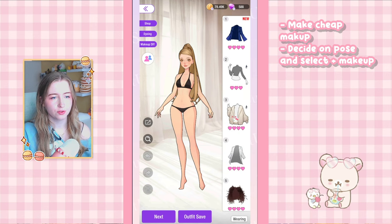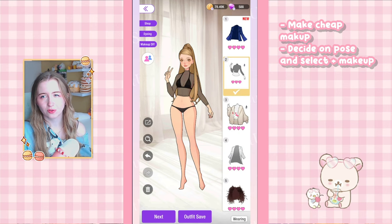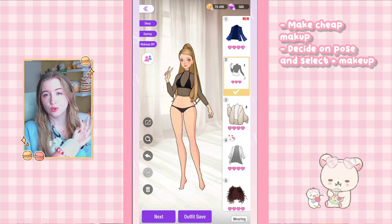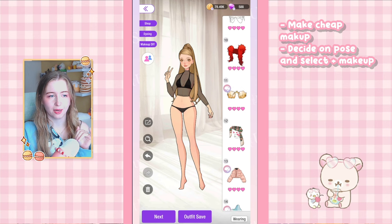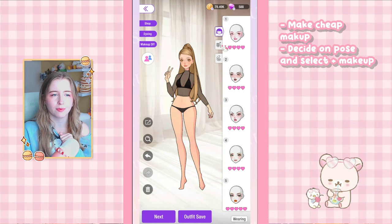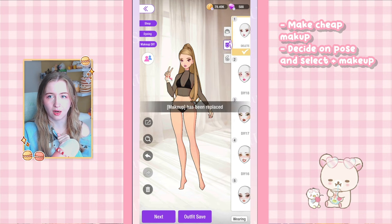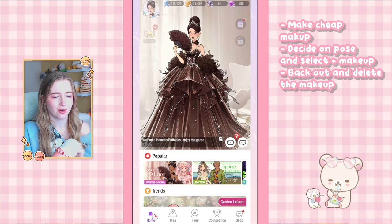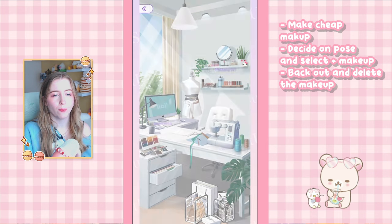It's up to you which pose to use. You can use items you don't own as well — just select it but don't press buy. We're going to do this and then equip our new makeup, which will be right here on the top. Now what you want to do is back out — it will kind of save in the background.